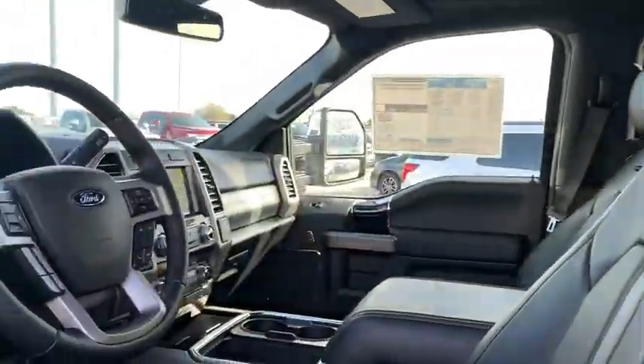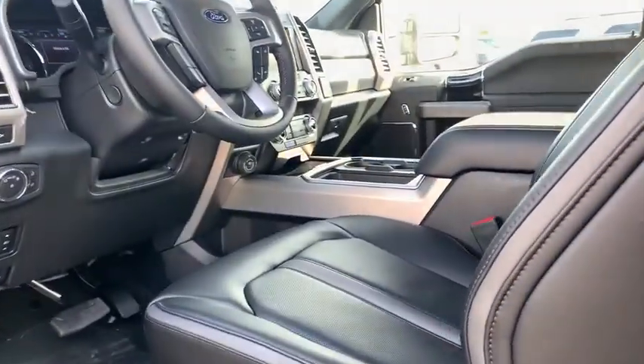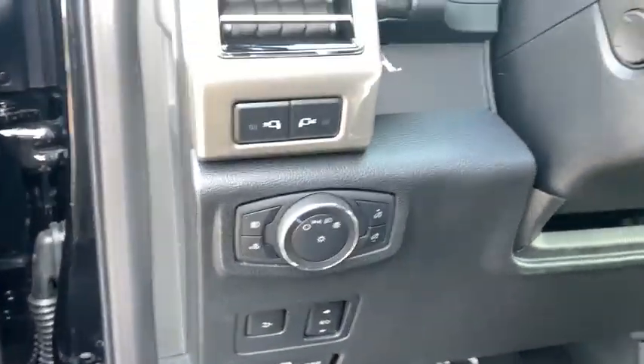Here are some of this vehicle's great options: backup camera, navigation system, remote engine start, running boards, keyless entry, power passenger seat, four-wheel drive, leather-wrapped steering wheel, power steering, adjustable steering wheel, four-wheel disc brakes.